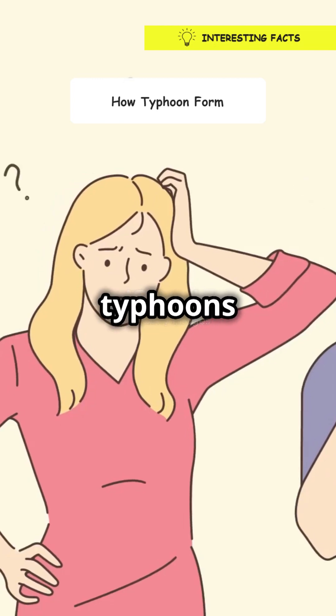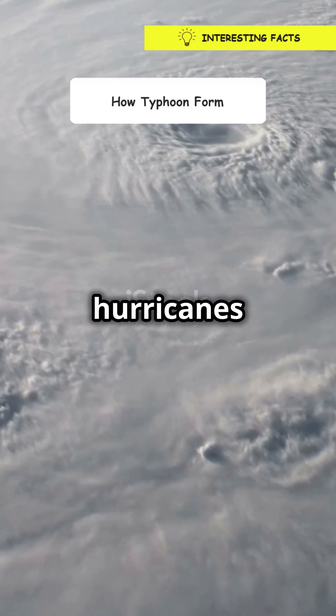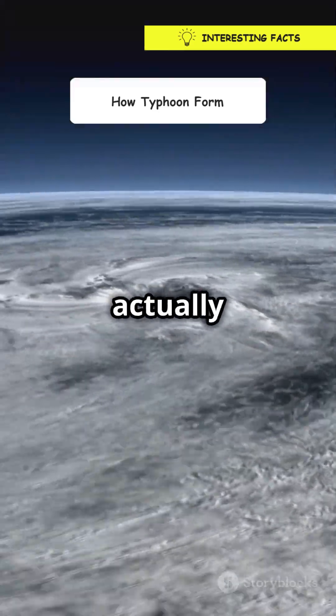Am I the only one that didn't know how typhoons form? Let's find out together. Typhoons, also known as hurricanes or cyclones depending on where you are, are massive storms that start over warm ocean waters. But how do they actually get started?